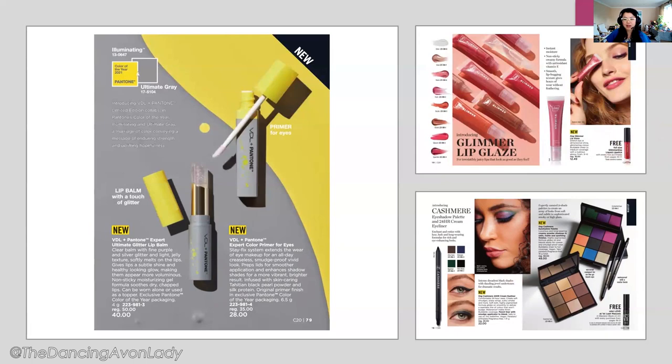Next, we also have the new Cashmere makeup, including a 24-hour cream eyeliner in four different shades. Plus there are two new eye palettes from the Cashmere line — I am obsessing over this one palette, I've ordered it and can't wait to open it because those colors look so vibrant. With every purchase of this palette you also get the free mini Love at First Lash mascara. You want your customers to get excited about all the free products they can get on top of what they're already excited to try.